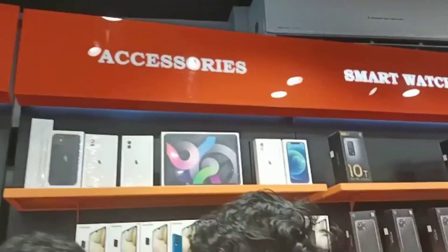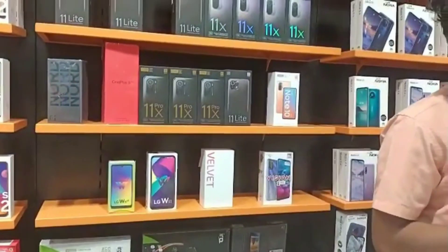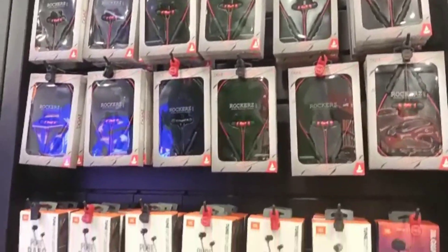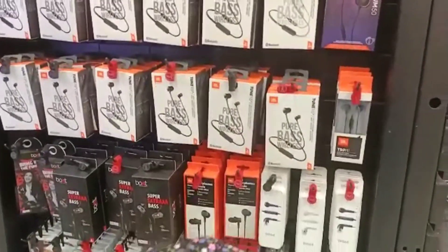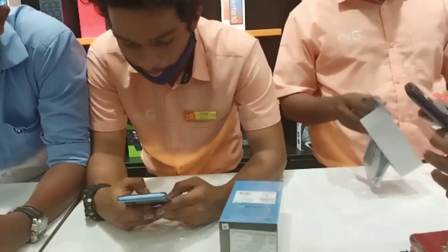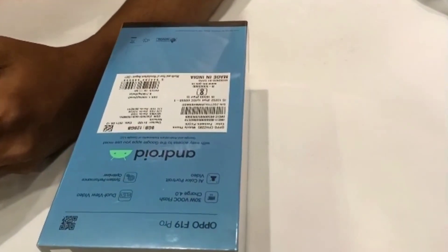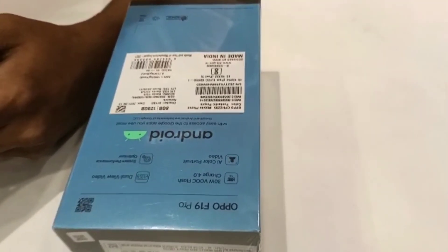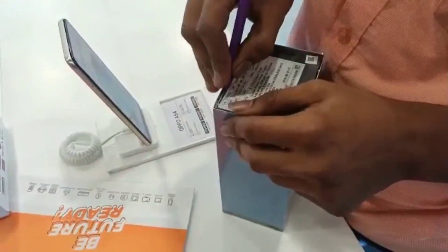I'm going to start with the OPPOs. I'm going to select headphones and earbuds. I'm going to select the OPPO F19 Pro. It is our unboxing.